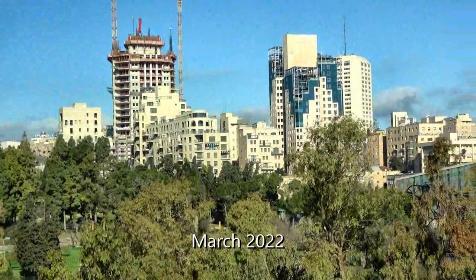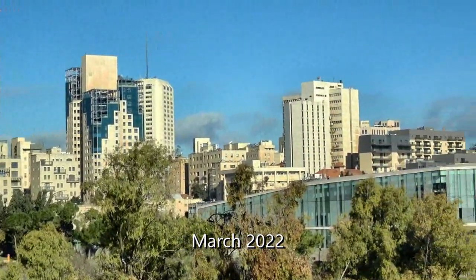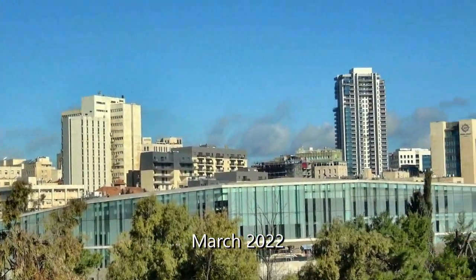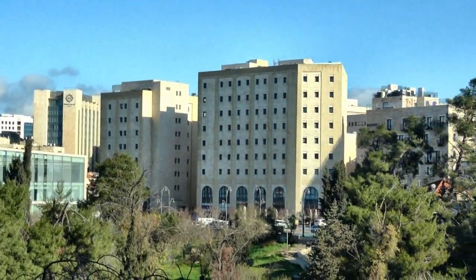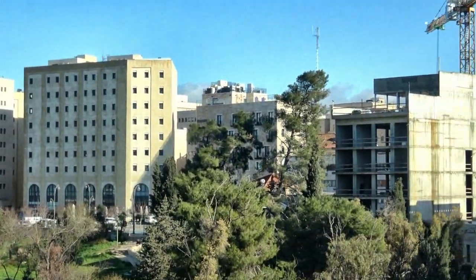Here's the view of Jerusalem from my room. We're right downtown at the edge of the old city, just steps from the Jaffa Gate and the thousands of years of history behind it.